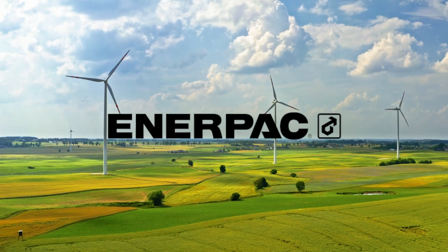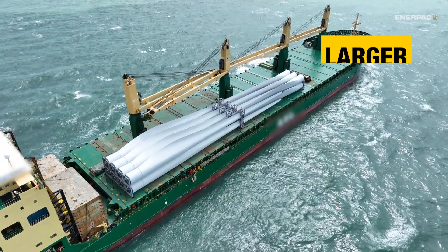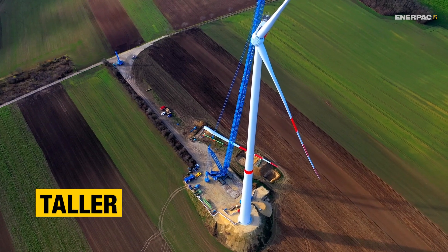The demand for building bigger and more efficient wind turbines is accelerating rapidly, which means manufacturers, installers, and maintenance teams all face difficult challenges.